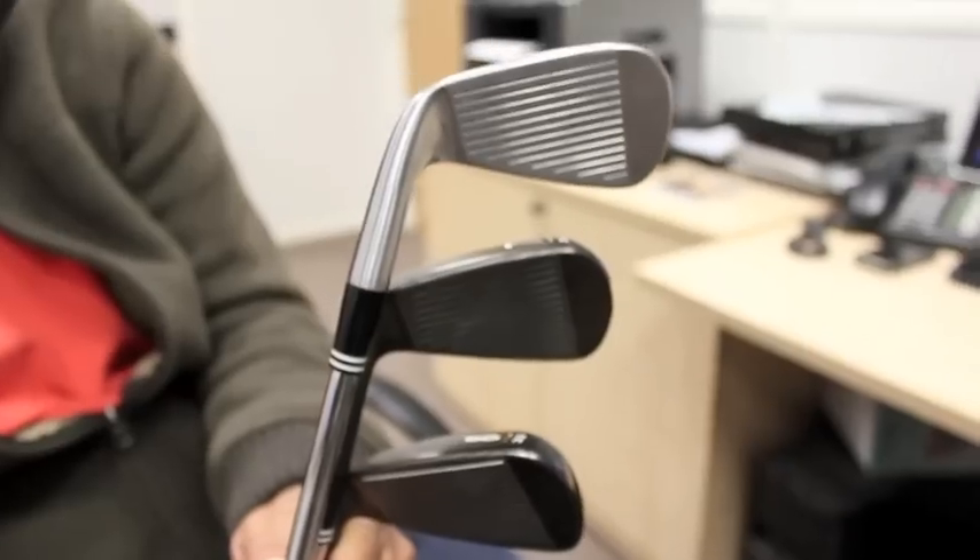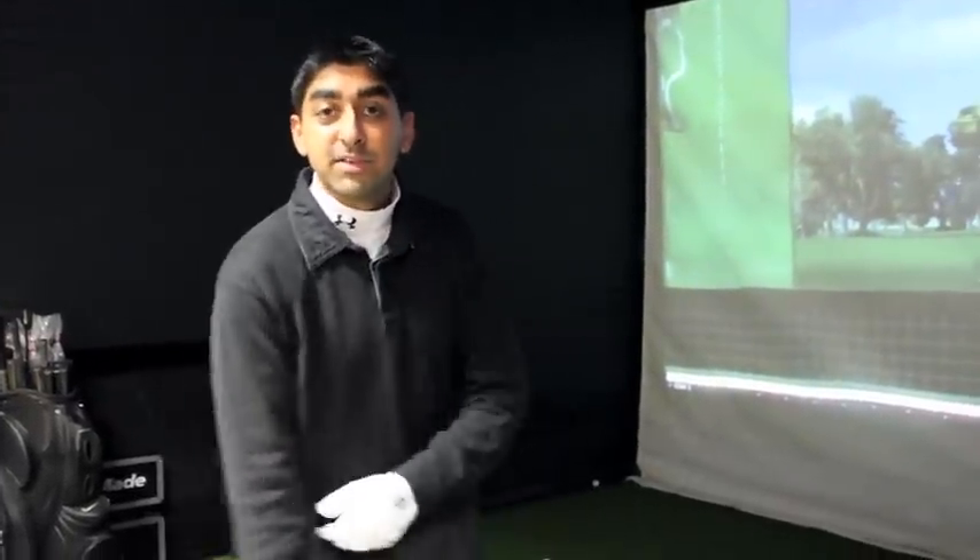Hi, this is Rajiv at GolfOnline. We love to give you the inside scoop and bring you things that nobody else does before anyone else. So today we've got the new Cleveland line in — woods, wedges and irons. I have in my hand the CG1 Torque, which are the blades. I'm just going to hit a few of them and give you a bit of a taster.